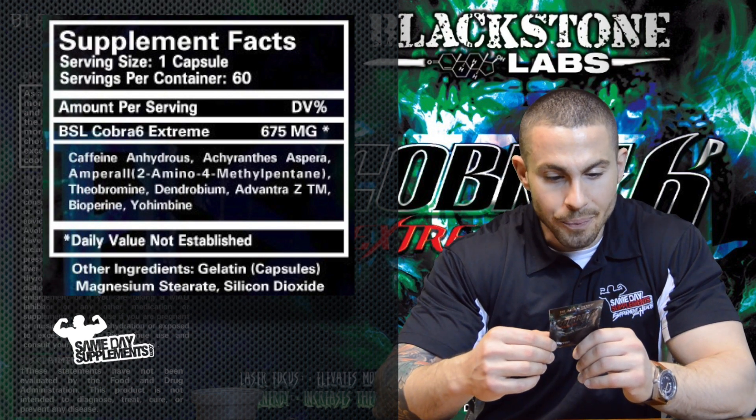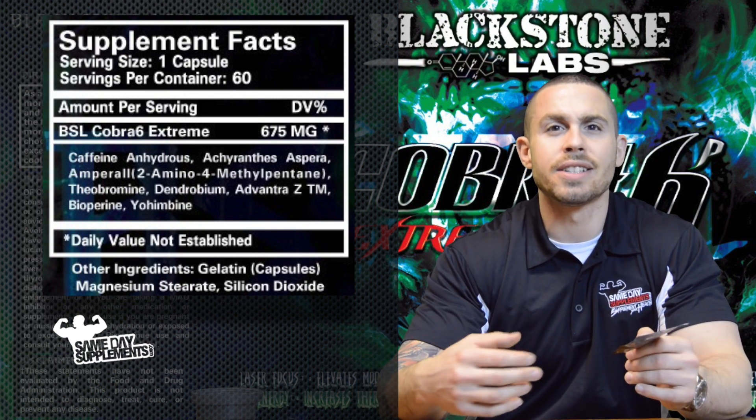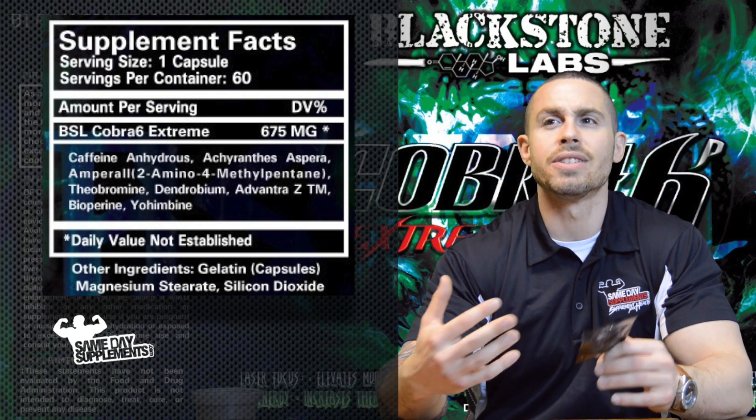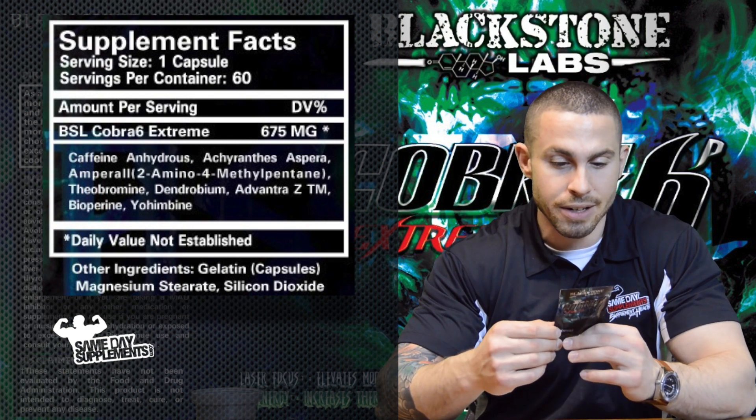Moving along, we have Theobromine — it's like a cacao plant extract. It's a thermogenic aid, it acts as a small mild stimulant, nothing compared to the other compounds I just mentioned.